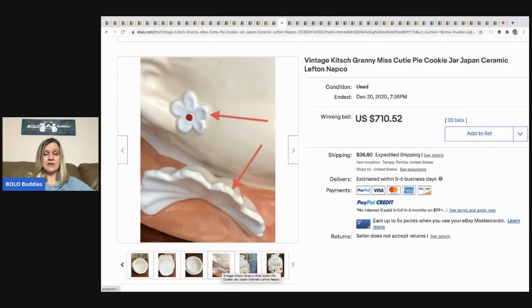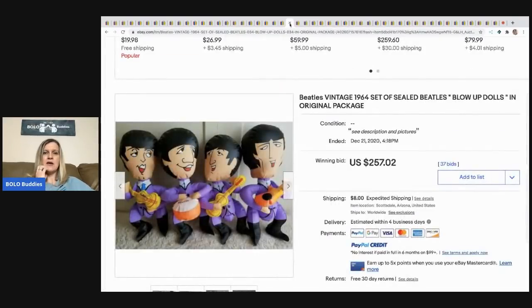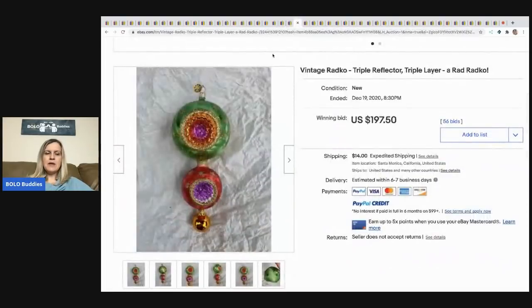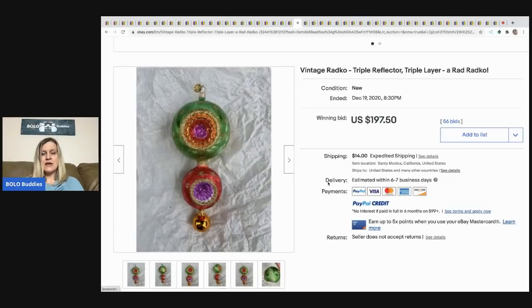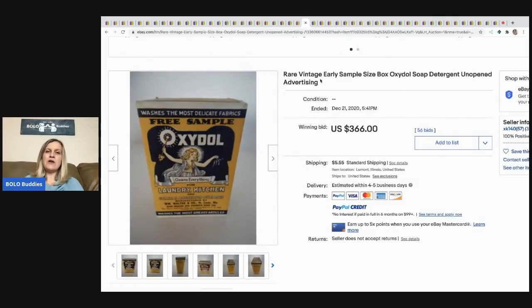Vintage Beatles blow-up dolls sold for $257, buyer paid shipping. The next item is this vintage Radco triple-layer reflector Christmas ornament — they didn't even put 'Christmas ornament' in the title, which I think is important, but apparently not because it still sold for $197.50 with 56 bids, buyer paid shipping.